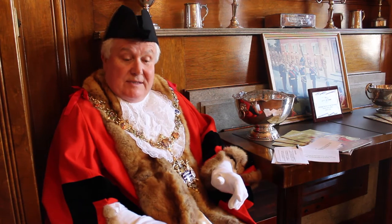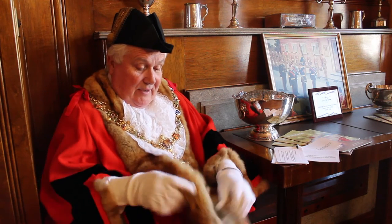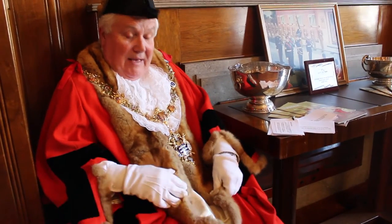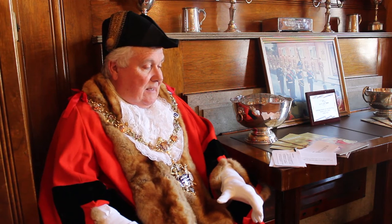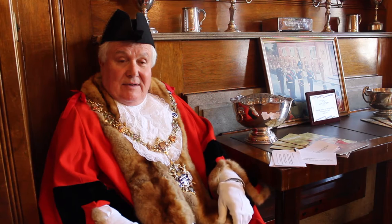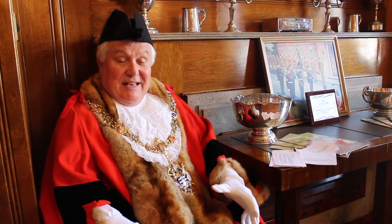The mayor's robe is actually edged with Russian sable, which is a fur that obviously is not allowed any longer, but it was in that time, which was 1891. The hat that I'm wearing at the moment is worn outside by the mayor, but on this occasion I'm just demonstrating how it is and what it looks like inside.